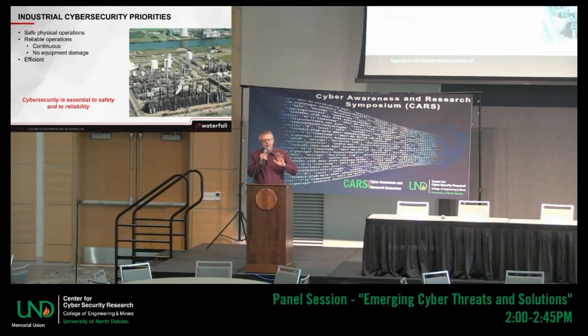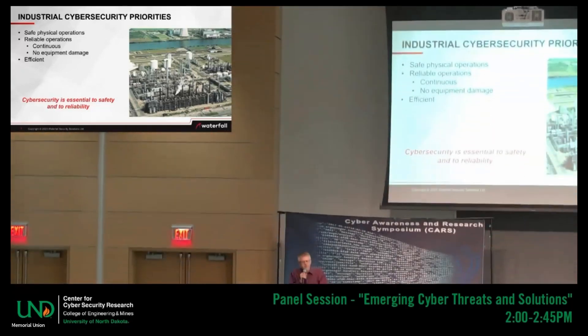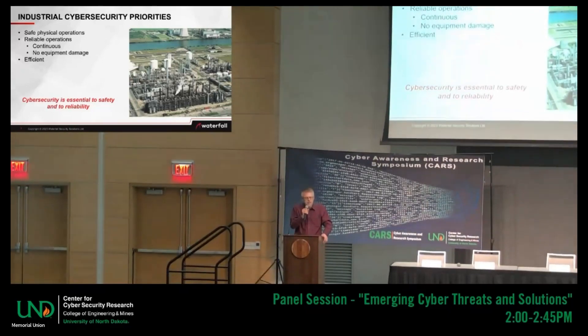This is the thing: at all of the large industrial sites I've ever had the privilege of visiting, the first priority for everyone at the site — it doesn't matter if it's cybersecurity or engineering — the first priority is safety. Don't kill anyone. Don't cause an environmental disaster.